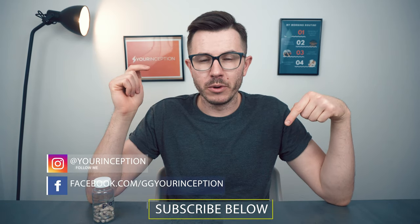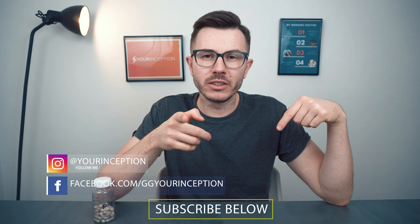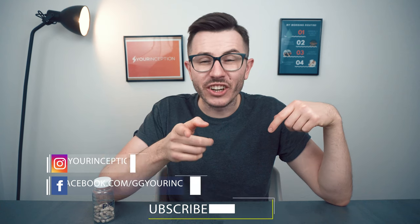Thank you for watching this video. If you have any questions, do let me know. Don't forget to follow Your Inception on Facebook and Instagram, don't forget to subscribe to this channel, don't forget to like this video, and I hope to see you soon. Take care.